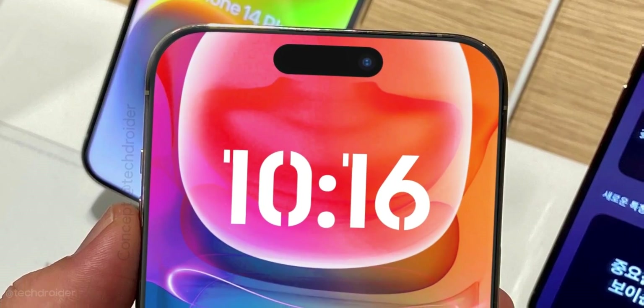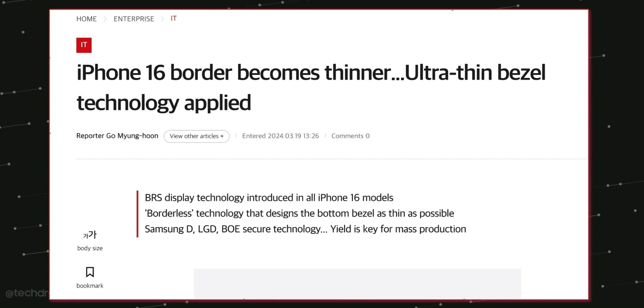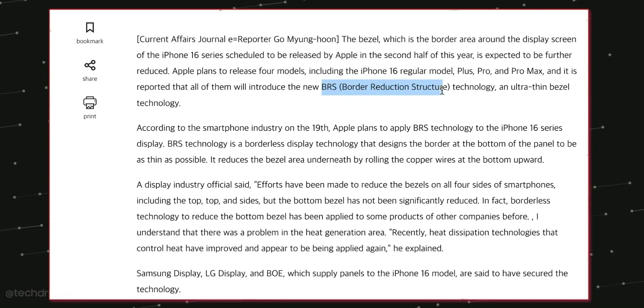The front is seeing a massive change in aesthetics. According to the latest news coming in from Korea, Apple is working on ultra-thin bezels using BRS technology.